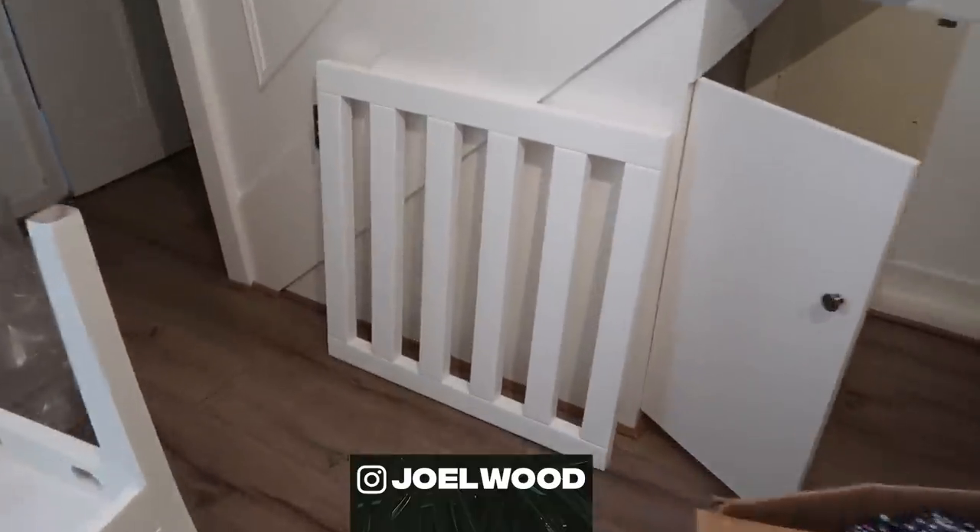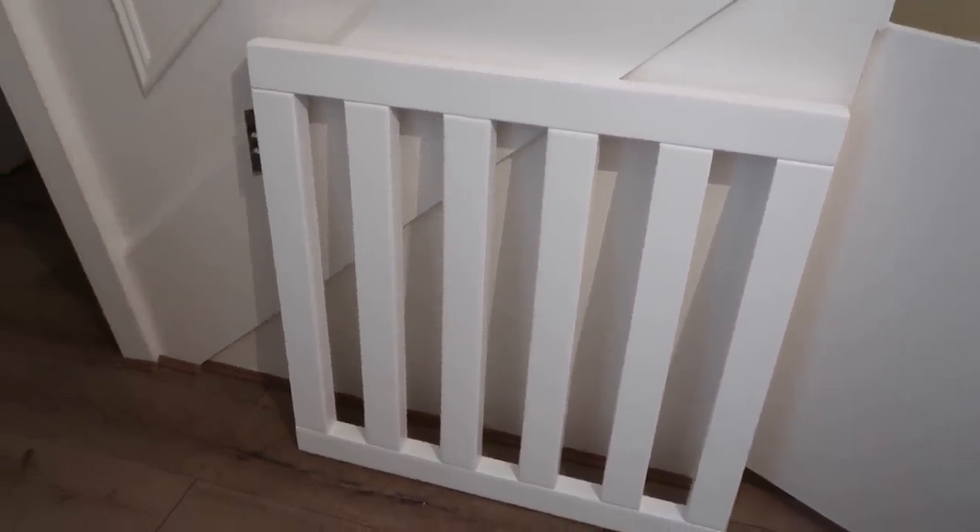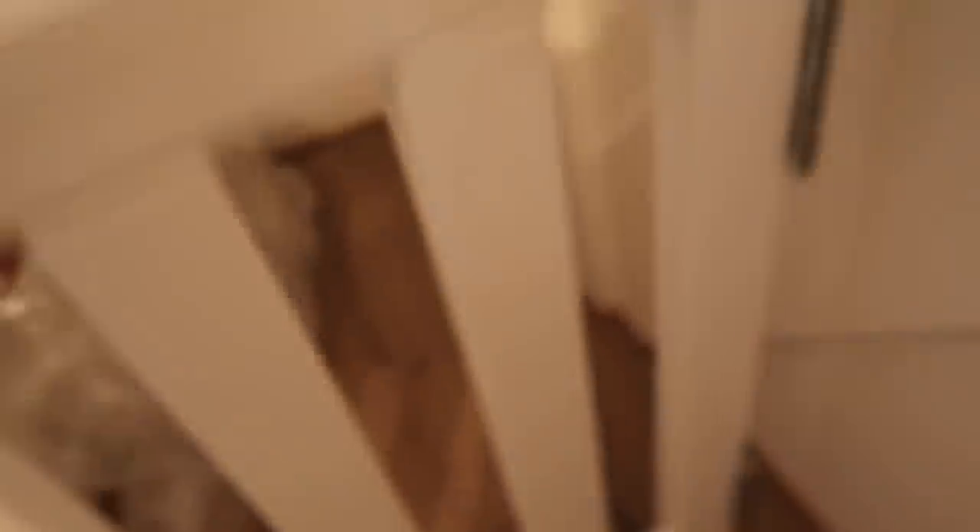Excitingly, Ava's custom-made gate has arrived. I had this custom made by the Rustic Mill Company - I'm very lucky to work with them because they're so busy at the moment, apparently because Mrs Hinch the Instagrammer has promoted them and they've boomed. Orders are now taking months and months. I got in early, ordered it with custom measurements, and it's absolutely beautiful - very solid, very heavy, with a nice little logo on it.